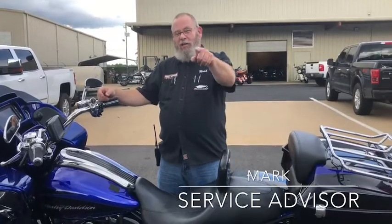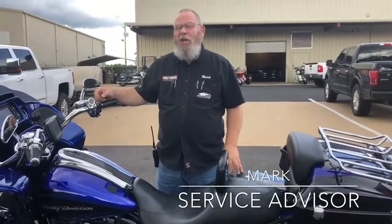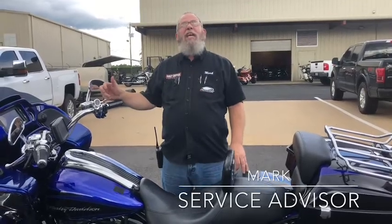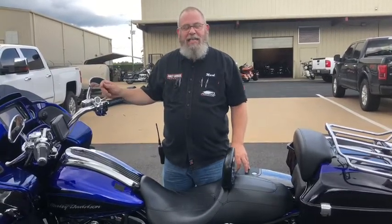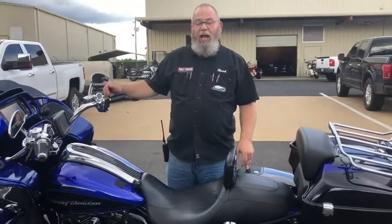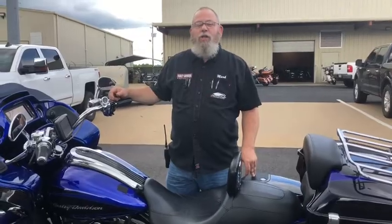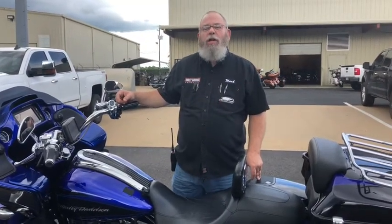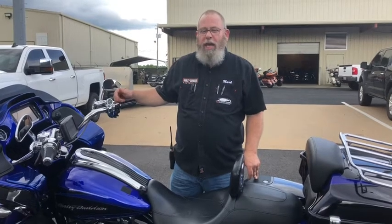Question of the day: is your EITMS on? Don't look down, I didn't say XYZ. What is EITMS? EITMS stands for Engine Idle Temperature Management System — a lot of letters and a lot of words. This is another way Harley-Davidson tries to knock down some of the heat when you're in certain situations on your Harley-Davidson motorcycle.